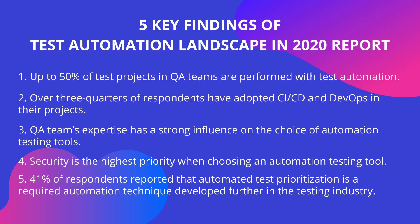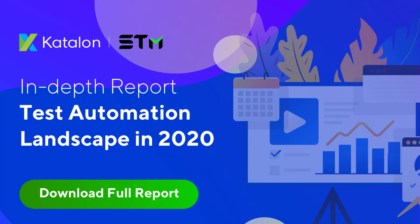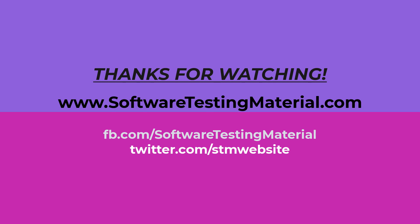These are the key findings I would like to share with you. You can find this report in the description below. Thank you, and see you soon in the next video.